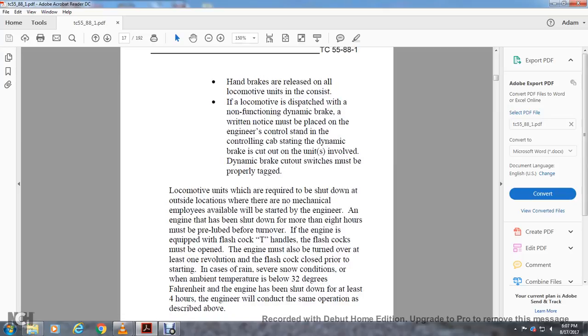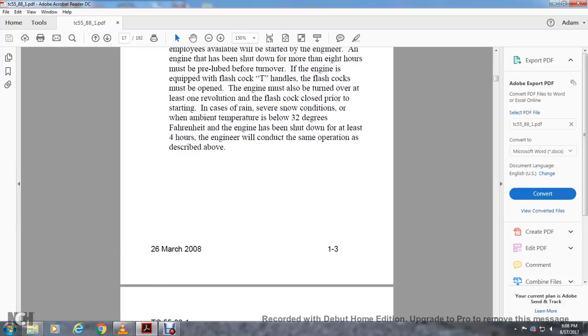The dynamic brake cutout switches must be properly tagged. Locomotive units required to shut down at outside locations whenever no mechanical employees are available — an engine shut down for more than 8 hours must be pre-lubed before turnover. If the engine is equipped with flash cock T-handles, the flash cocks must be opened and the engine turned over at least one revolution, then flash cocks closed prior to starting. In rain, severe snow, or when ambient temperature is below 32°F and the engine has been shut down for at least four hours, the engineer will conduct the same operation.